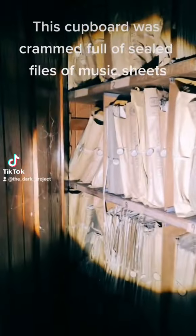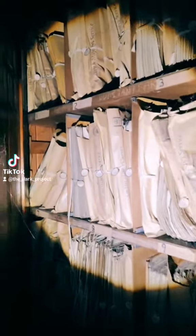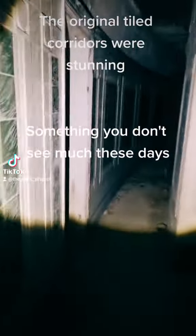This cupboard was crammed full of sealed files of music sheets. The original tiled corridors were stunning — something you don't see much these days.